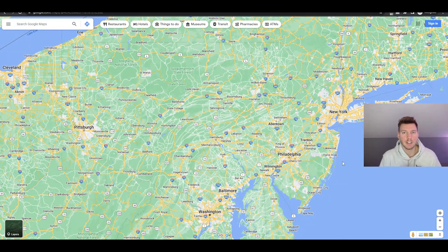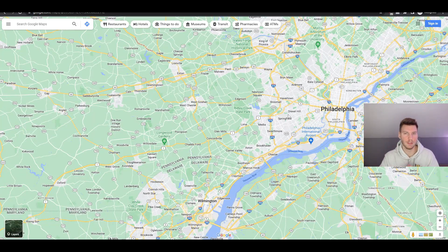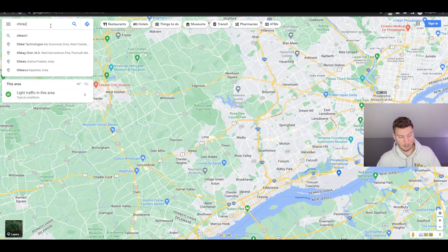Welcome to today's video. I'm going to show you how you can be making $200 per day just using Google Maps to find the right prospects. I'm starting pretty local and staying in my region because we want to start local for this business model - it works best before expanding nationwide or internationally. For today's example, I'm jumping into Media, Springfield, a suburb area outside of Philly, and we're going with the niche of chiropractors.